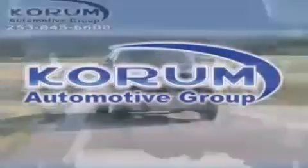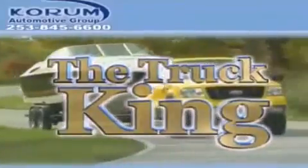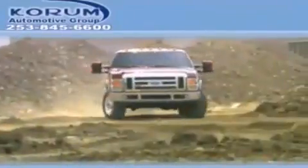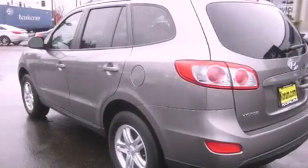Welcome to Coram Automotive Group. We are family owned and operated and have been taking care of our customers since 1956. This is a 2011 Hyundai Santa Fe — a car-like ride and space like an SUV.